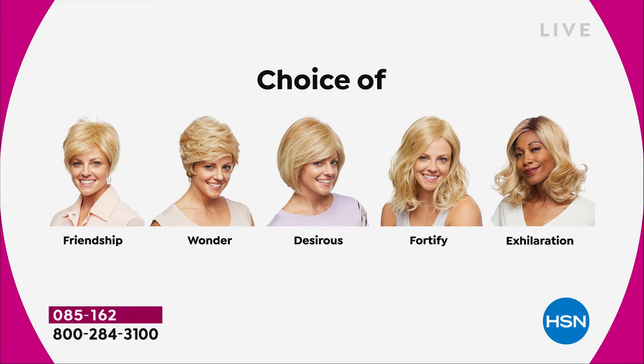Maybe pick two because you're saving $30 on each. There's the Friendship, which is your really cute little short cut. That nice Wonder. The Desirous is brand new — all five brand new. Desirous is this cute little razor cut bob. The Fortify, which is the longest one. And then we have the Exhilaration, which is actually textured a little bit differently. You're getting great volume and a little bit of texture at the root.